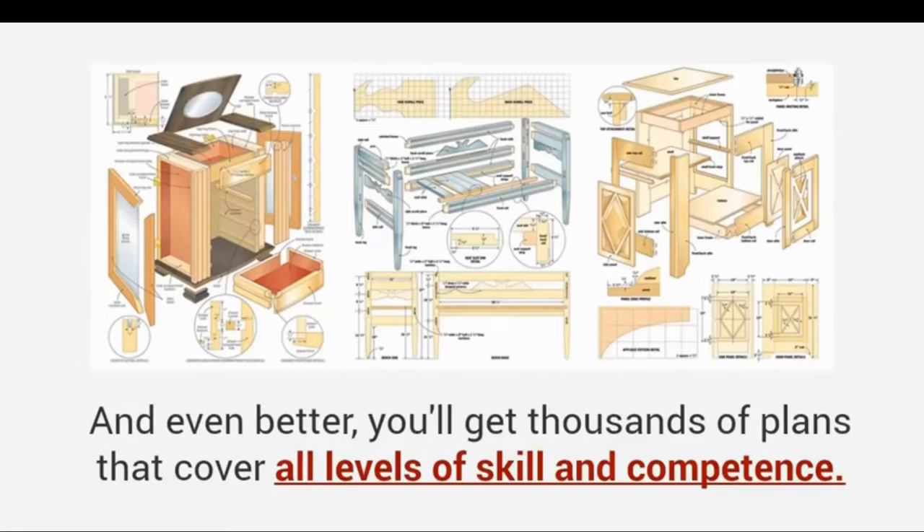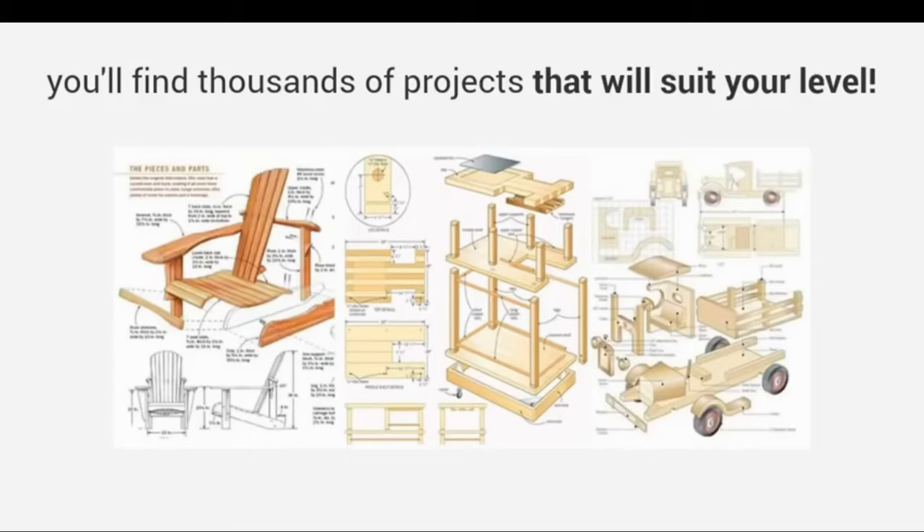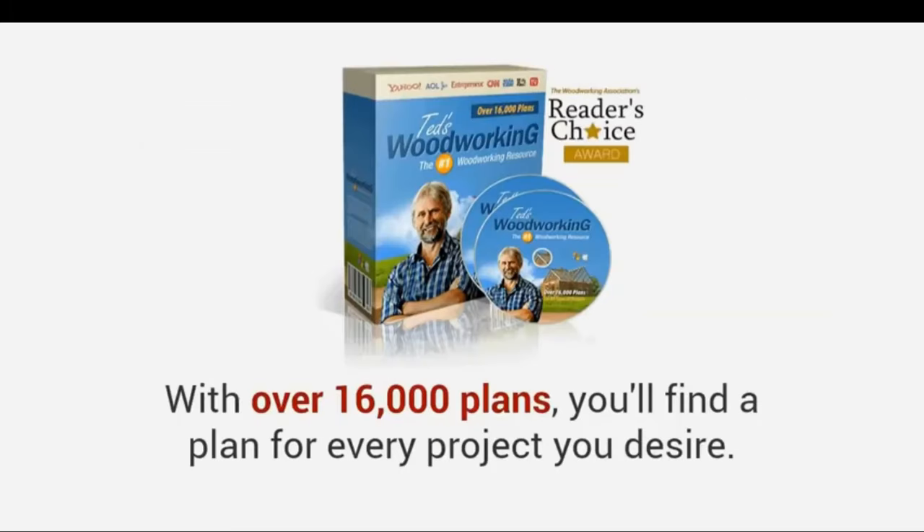And even better, you'll get thousands of plans that cover all levels of skill and competence. Whether you're a complete beginner, an amateur woodworker with hand tools, or a seasoned pro, you'll find thousands of projects that will suit your level.